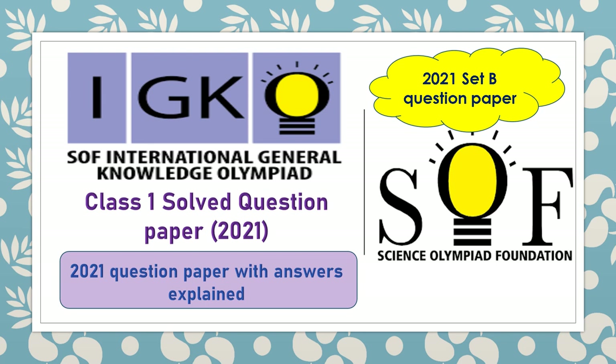Hello everyone. In my last video, we solved Class 1 SOF International Junior Knowledge Olympiad question paper of 2021 Set A, and today we are going to solve Set B of 2021. So, let's get started.